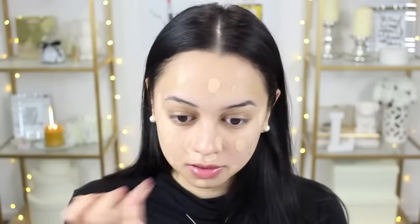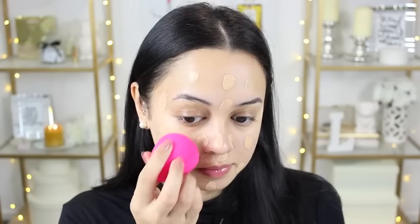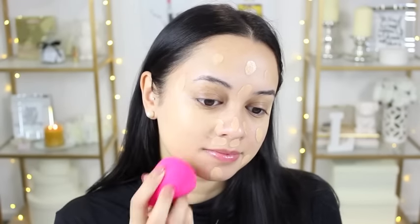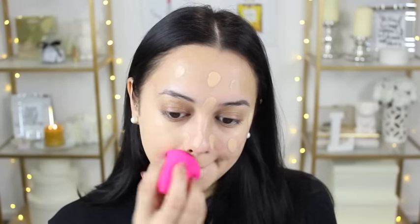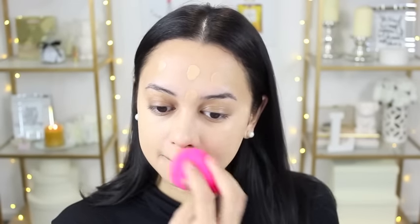For foundation, I'm using my current absolute fave — it's the L'Oreal Infallible 24 Hour Matte Foundation. This primer and foundation combo go hand in hand and they are absolutely amazing together. To blend this in, I actually do prefer to use a beauty blender because I find it gives the most amazing finish. So I'm just bouncing that beauty blender all over my face and blending it in.